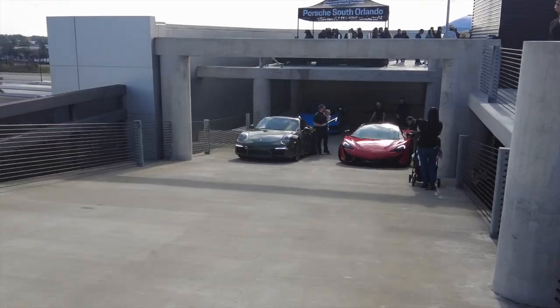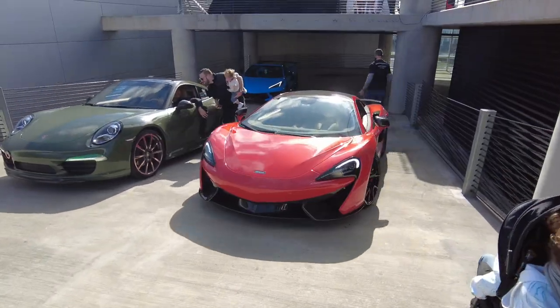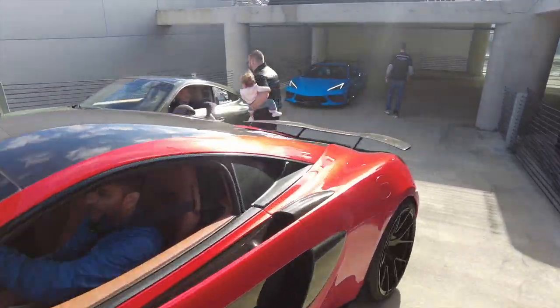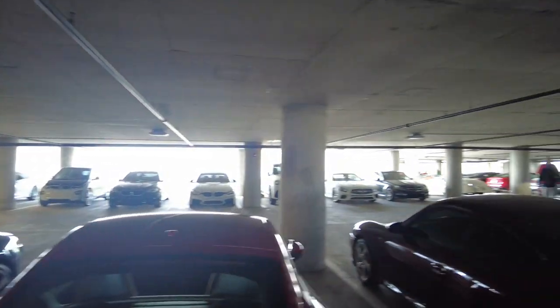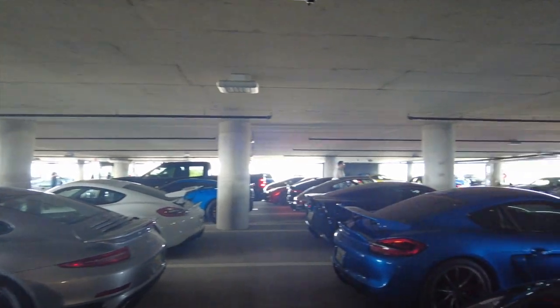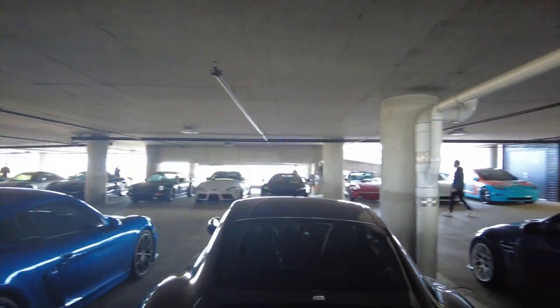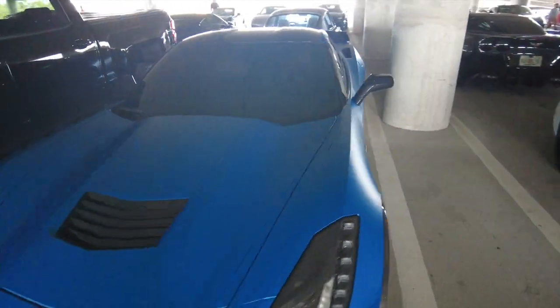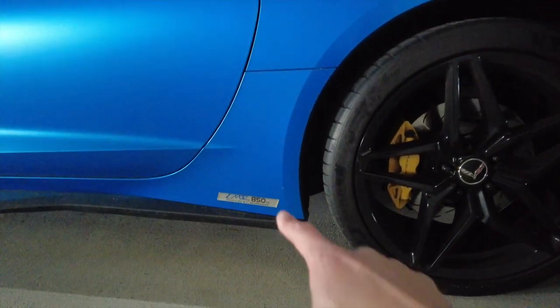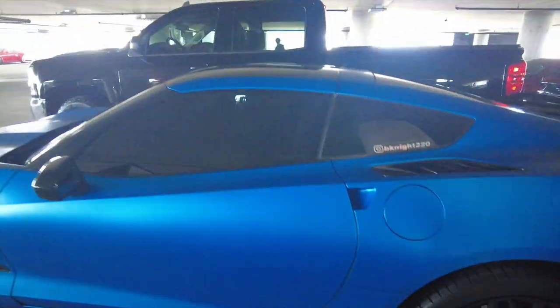We've got a rapid blue C8 down here — that looks dope. They completely filled out the second story too, this is crazy — cars on cars on cars. Check out this C7 we just came across: really pretty blue, and down here at the bottom it says LMR 850 horsepower. Holy cow, that thing must be quick.